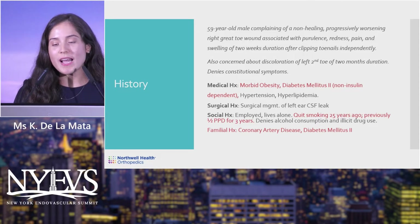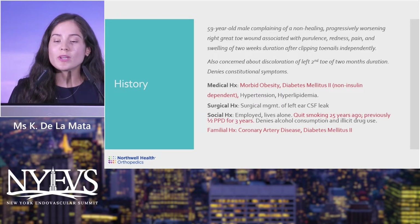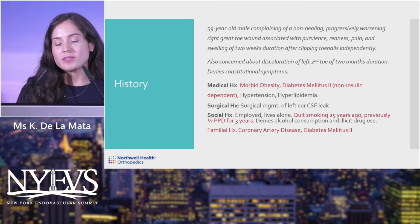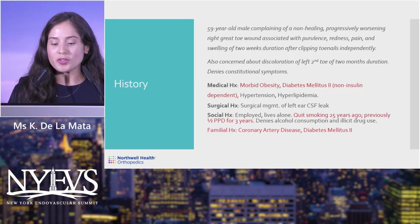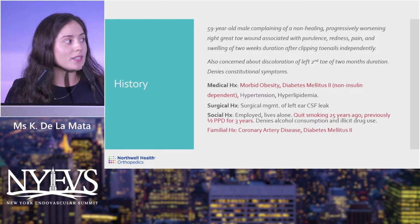Surgical history: he had surgical management of a left ear CSF leak many years prior. Social history: employed, lives alone, quit smoking 25 years ago — had previously smoked half a pack per day for three years — denied alcohol and illicit drug use. Positive family history of coronary artery disease and diabetes.